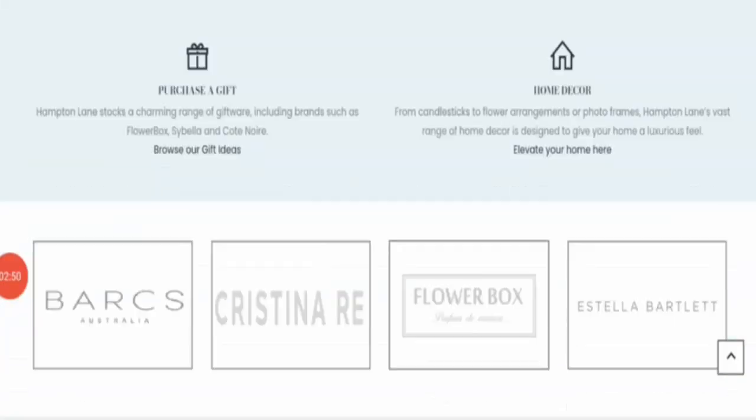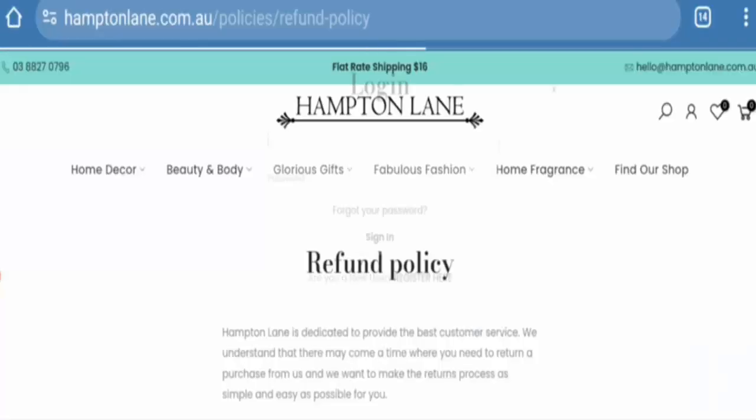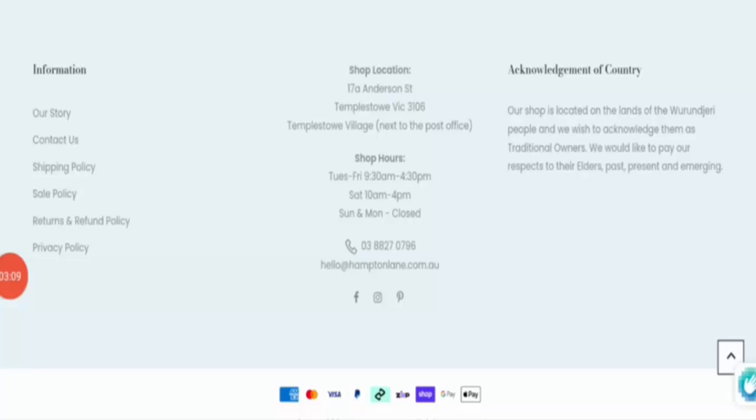Next is the return policy check. This website mentions a seven-day return policy. If you buy any item from this website, you are eligible for a return within seven days.